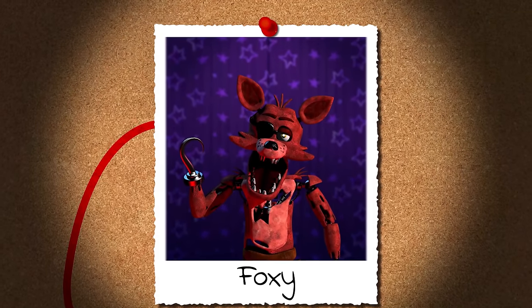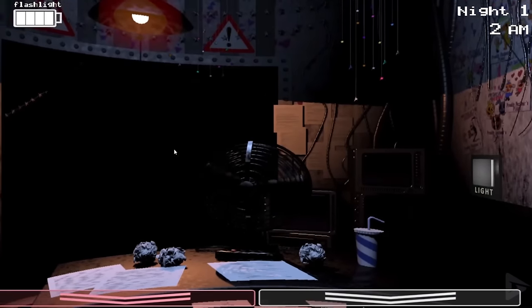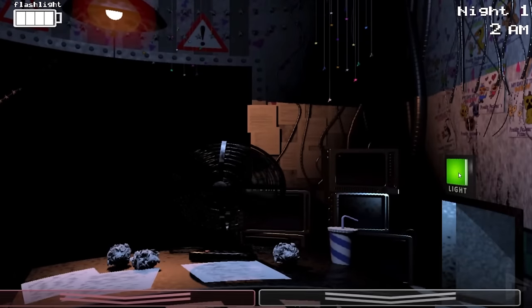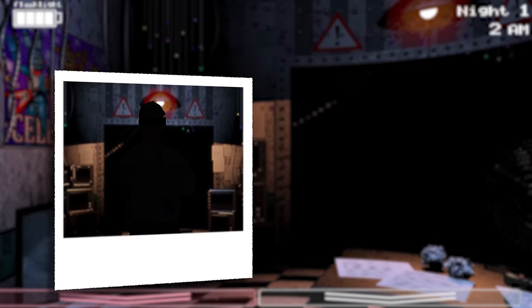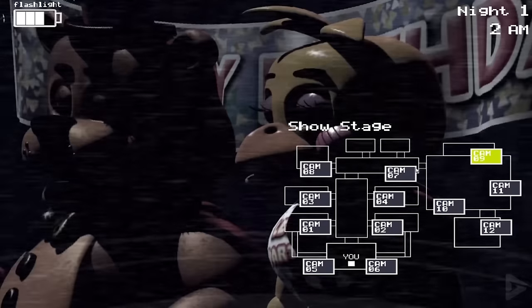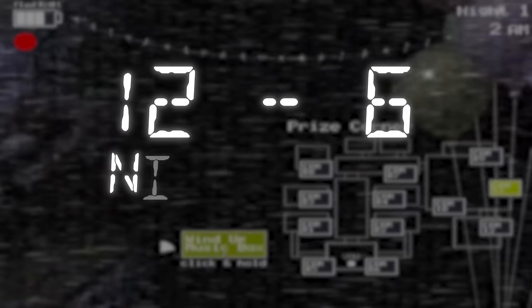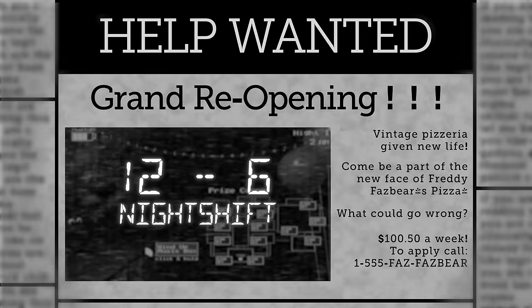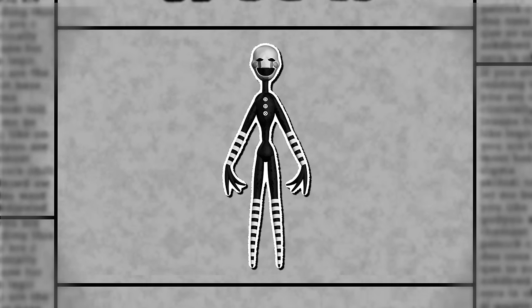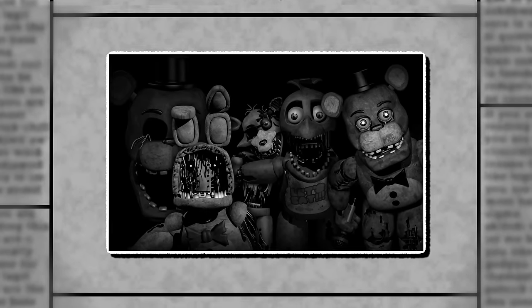Why can Foxy see through a mask in FNAF 2? In this game, which takes place after FNAF 1, you play as a new employee named Jeremy Fitzgerald, and it's your job to watch over the animatronics during your classic 12-6 night shift. But you have a few enemies to deal with along the way: the toy animatronics, the puppets, and the withered animatronics.